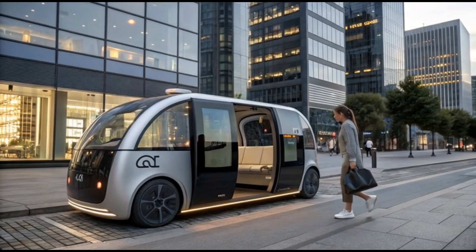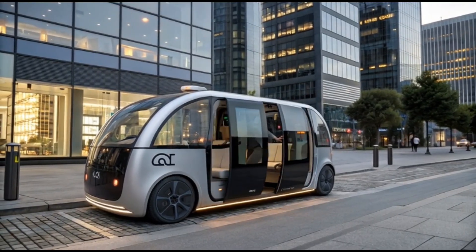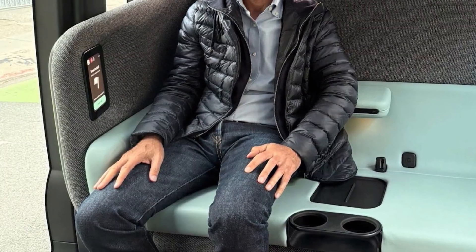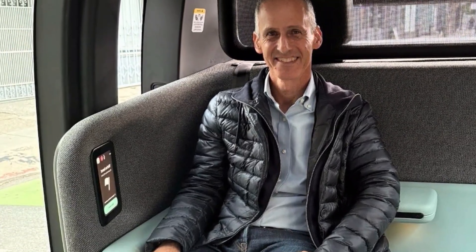Every door is fully automated, opening vertically or sliding silently at the touch of a command, giving passengers a taste of pure innovation. Step inside, and you enter a world where technology and comfort exist in perfect harmony. The interior of the 2027 RoboTaxi feels more like a luxury lounge than a regular car.